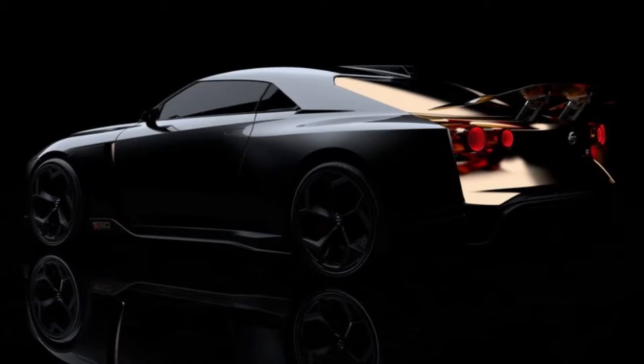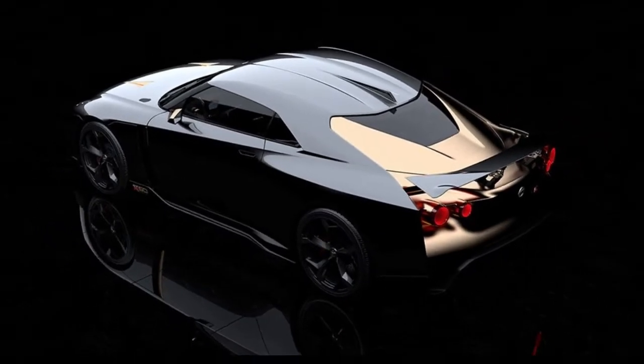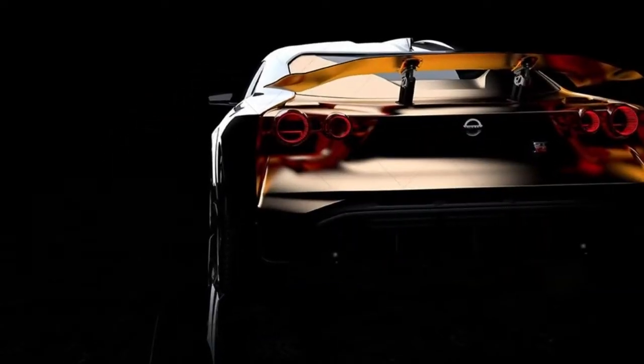All that tinkering led to a 720 horsepower GT-R with a custom body featuring cleaner lines and plenty of golden inlays. This end of the week the GT-R50 will make its dynamic introduction at the Goodwood Festival of Speed.